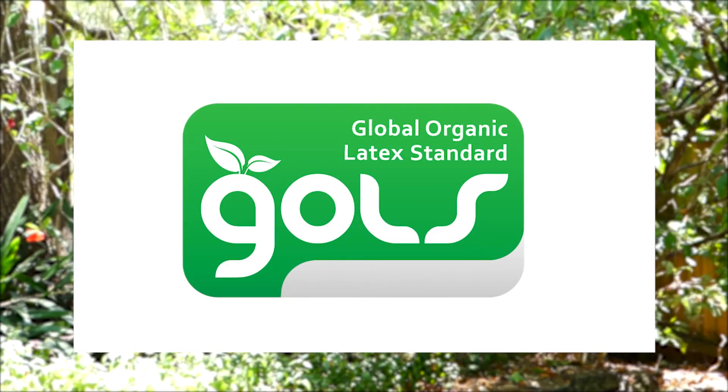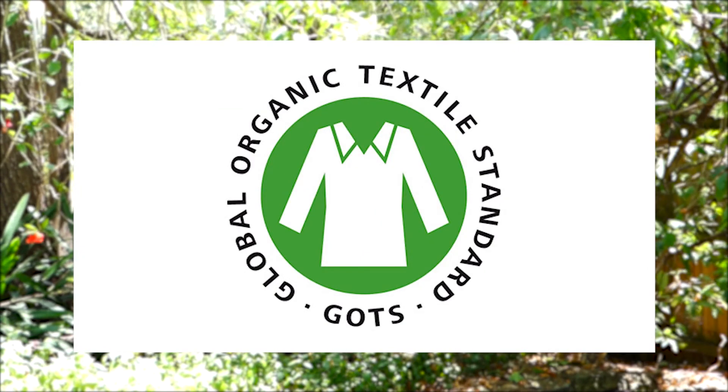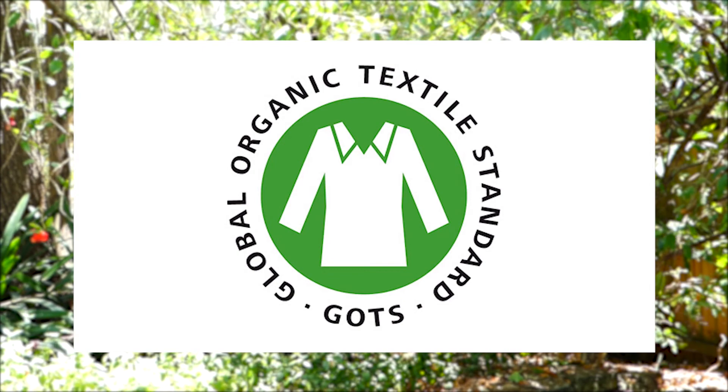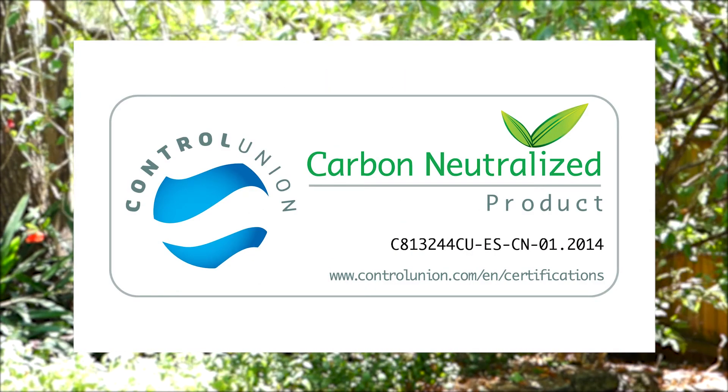All Sleep Made to Measure products are GOLS approved, which is the Global Organic Latex Standard for our latex manufacture. All the materials we use are GOTS approved, which is the Global Organic Textile Standard, and we are the only carbon neutral manufacturer of latex in the world.